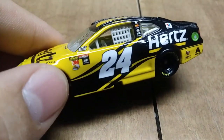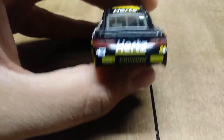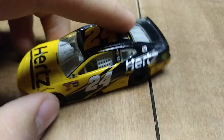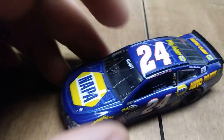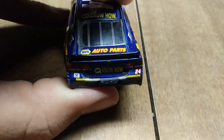Speaking of Camaro ZL1, here we go with William Byron's number 24 Hertz car from 2018 with the rookie stripe and all — I got this at Walmart. And another Chase Elliott diecast, but this one is from 2016. I believe it has the rookie stripe as well — yes, it does.